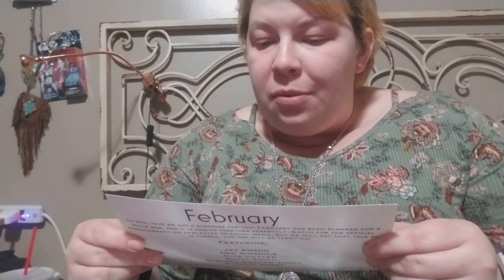And then we have our card — it's like a little note. January: "Well, what a year, huh? It's January. Regardless of whether the year was amazing or awful, we got a fresh start. We think the two books we've chosen this month are ones that will help in that endeavor." It talks about the books and items in the box. Then it says February: "Have we got a surprise for you. February has been planned for a while now and it's coming together perfectly. Watch for the official announcements via newsletter or social media — but we will say that this box is themed and you will be terrified." Featuring Jason Anston, Dan Simmons, Nick Cutter, Scott Smith, Stephen Graham Jones, and much more. All products are exclusive to this month's box and are designed by us unless otherwise mentioned.